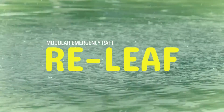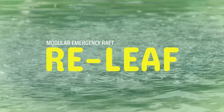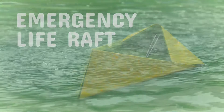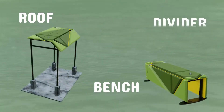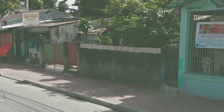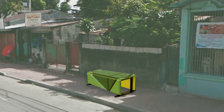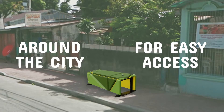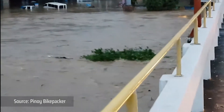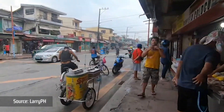Relief is a two-layer transformable modular platform. It serves as an emergency life raft during extreme floods and can also be a bench, roof, or divider all year round when it is not in use. We envision Relief to be placed in various locations around the city for easy access so that it will not only help the community during times of emergencies but also serve as a public utility item.